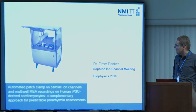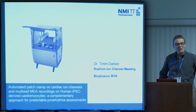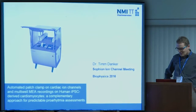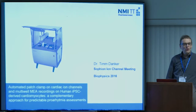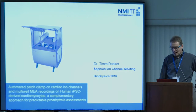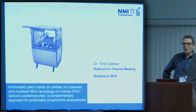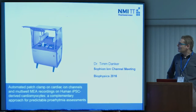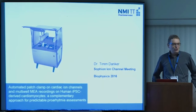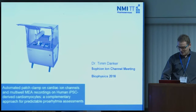My talk will be about a few aspects of the CIPA initiative and how we as a CRO are getting ready for CIPA. My name is Tim Dunker, and I'm representing NMI TT Pharma Services, which is a subsidiary of NMI, and we are actually a small CRO.